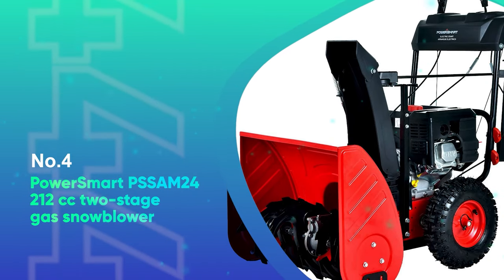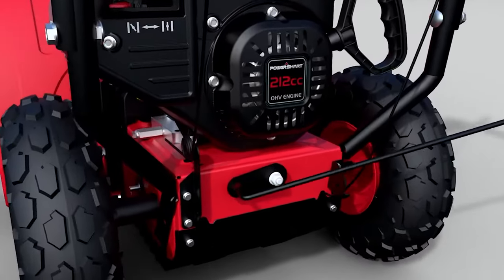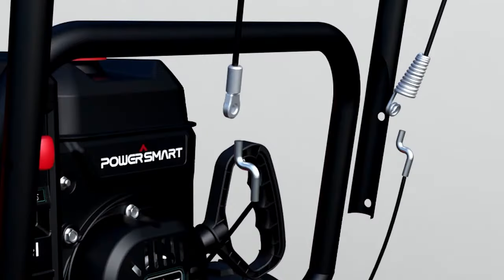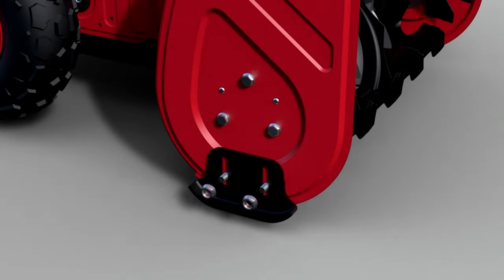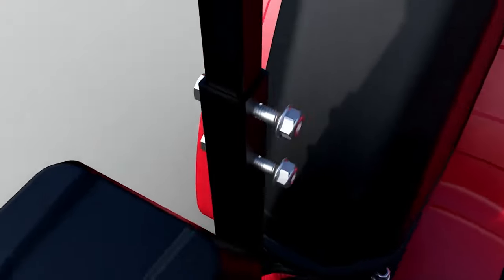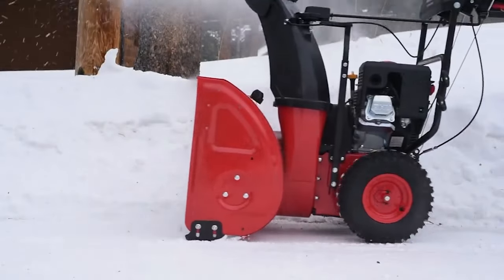Number 4: Power Smart PSS-AM 24 2-Stage Gas Blower. Power Smart's PSS-AM 24 model is incredibly affordable for a two-stage snowblower. It doesn't have the most powerful engine, but for less than $500 it's more than worth its price tag. The PSS-AM 24 is a solid option for large areas with heavy snowfall, since this blower can clear a 24-inch path of up to 20-inch deep snow in a single pass. Its adjustable metal skid shoes enable it to clear snow from both paved and gravel driveways without causing damage.